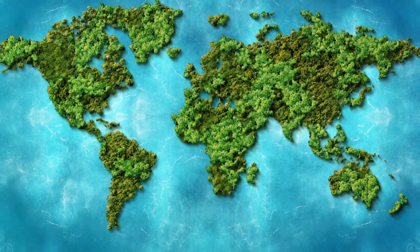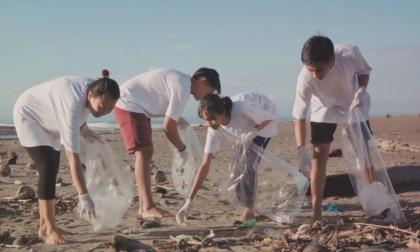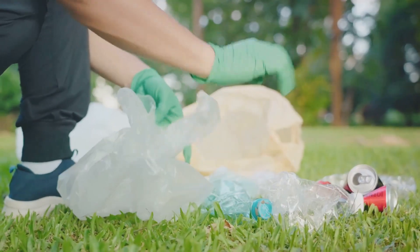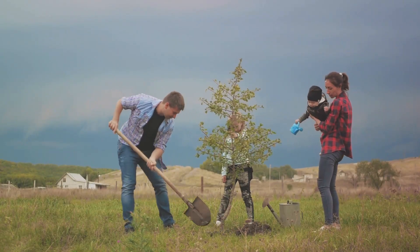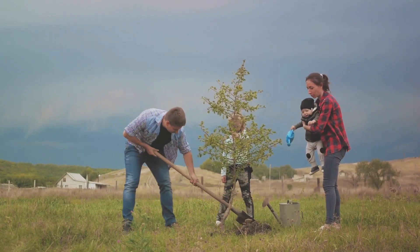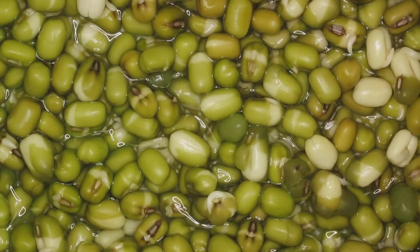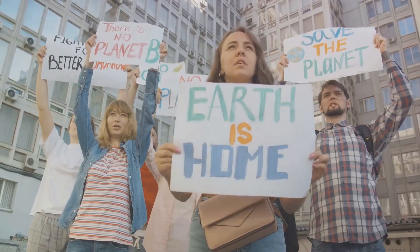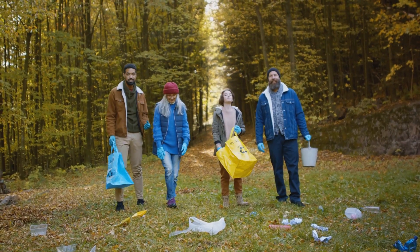Conclusion: a sustainable future, one month at a time. The No Disposable Challenge is a call to action. It's an invitation to rethink our relationship with consumption — a chance to break free from the cycle of disposables and embrace a more sustainable way of life. One month is all it takes to spark a change. By taking on this challenge, you contribute to a global movement and become an advocate for a healthier planet.